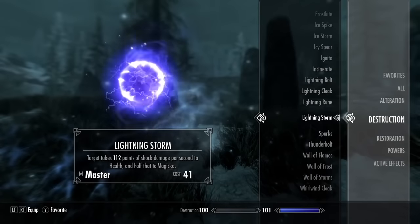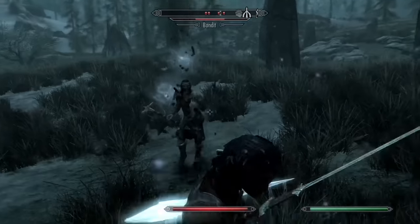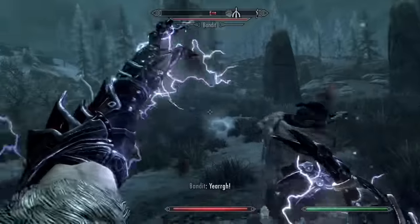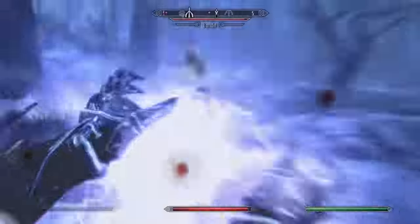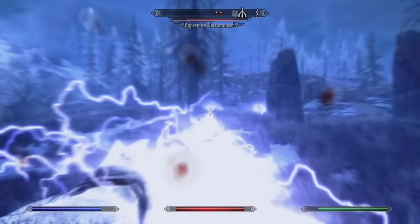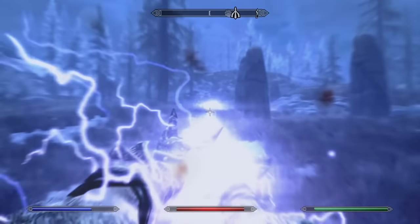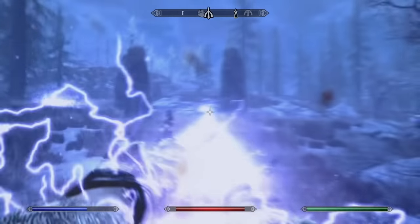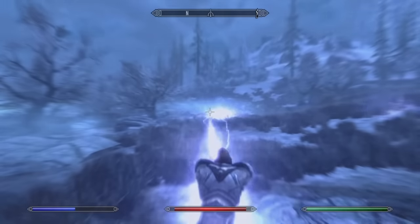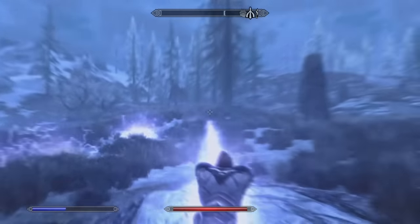At number 19 we have Lightning Storm. Lightning Storm can be a very powerful spell against single boss fights, but it has so many problems. For one, you can't move while you cast it, which means you'll be vulnerable to ranged attacks. This also means you'll have to go through the painfully long casting time every time you want to move locations. You can only target enemies one at a time, and if you have a hard time tracking enemies, you're going to waste a lot of Magicka. It can also be difficult to see who you're actually shooting at. This spell can be great against single bosses, but has a lot of issues that make it difficult to use.